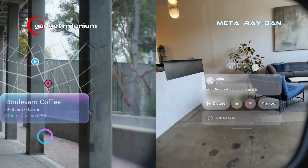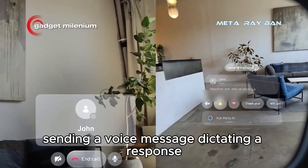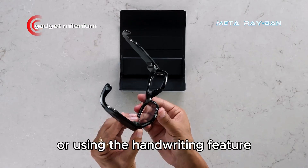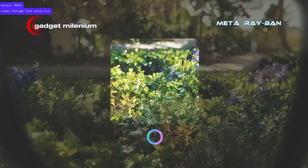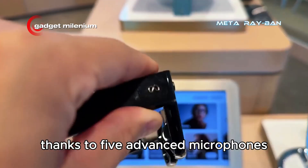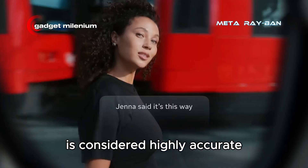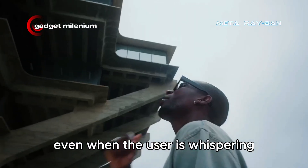The four reply options are: sending a voice message, dictating a response, selecting a quick reply, or using the handwriting feature. Thanks to five advanced microphones, the dictation feature that converts voice to text is considered highly accurate, even when the user is whispering.